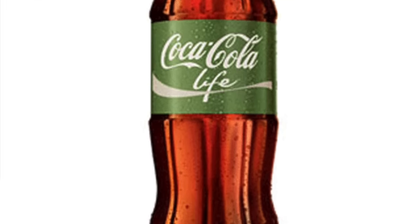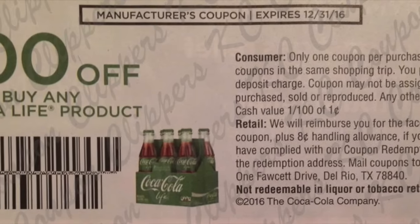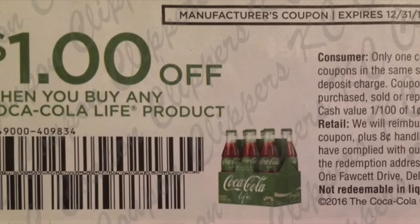At Target you can get the Coca-Cola Life 20-ounce bottle, regularly priced at $1.79. You're going to use the $1.00 off one coupon from the SmartSource 8/7 — a very old coupon — plus there is a 20% off Cartwheel offer. When you combine those you will pay just 43 cents, and then you can submit for the $1.00 Ibotta rebate, making it a 57-cent moneymaker.